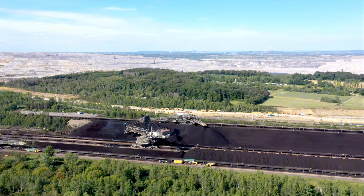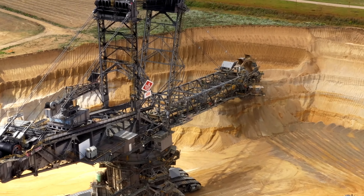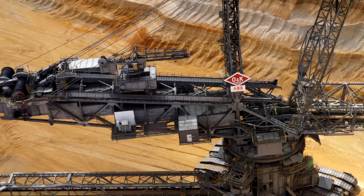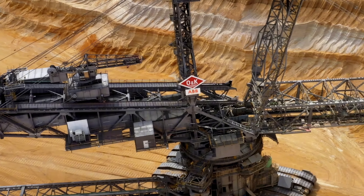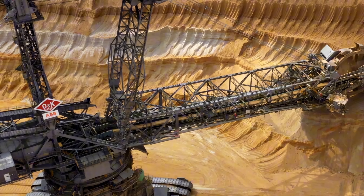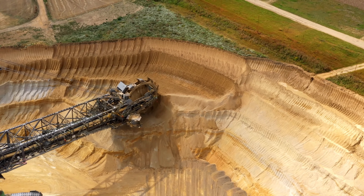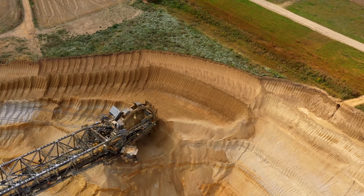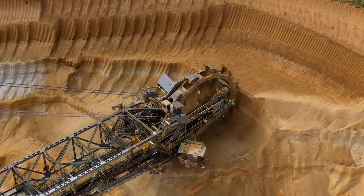What does it do? It scoops up 240,000 cubic meters of earth every single day — that's like filling 96 Olympic-sized swimming pools. The Bagger 288 is a superhero of open pit mining, removing massive amounts of overburden — basically the waste material — just to get to the good stuff like coal and minerals below.